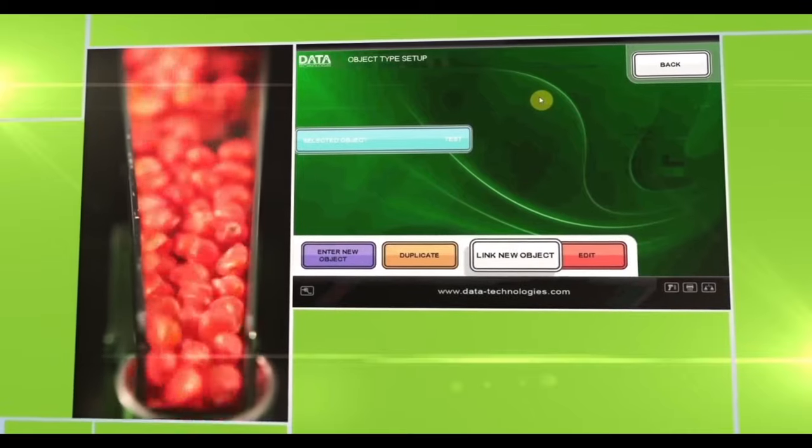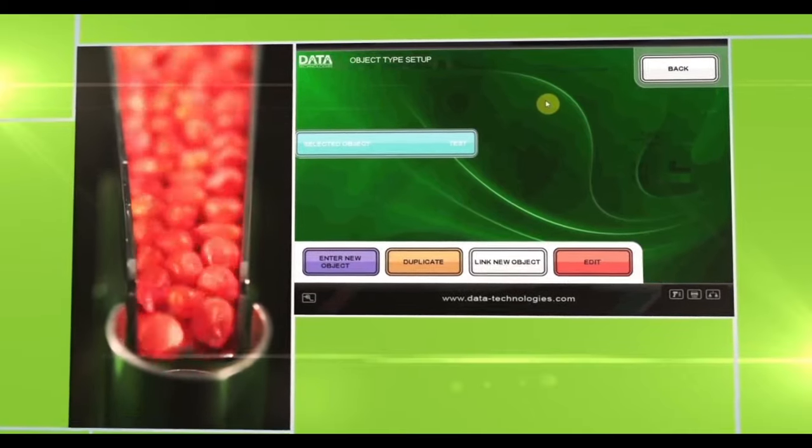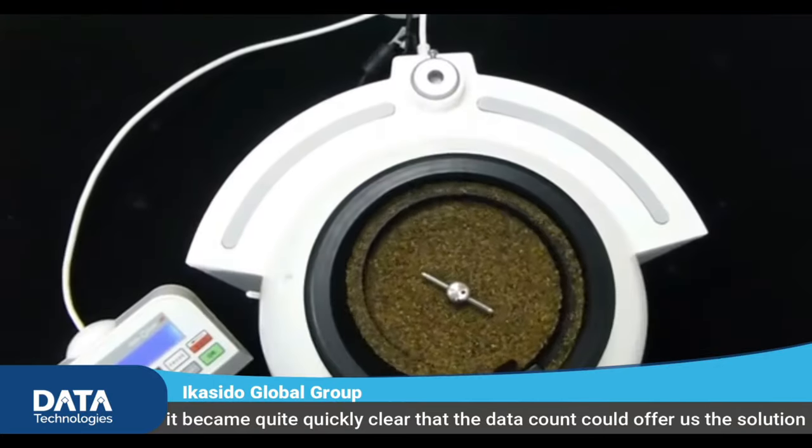You can see that it started in 2013. We were a group of enthusiastic and like-minded people working for a long time already in the seed industry. It became quite quickly clear that the data technology could offer us the solution that we could develop ourselves with.